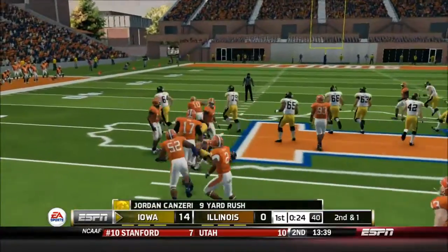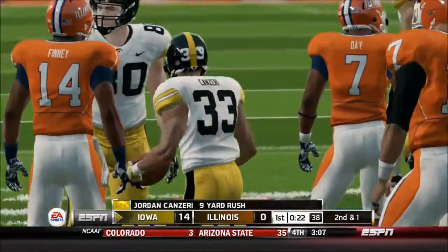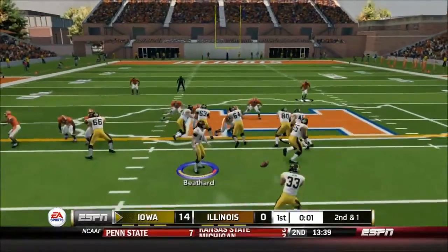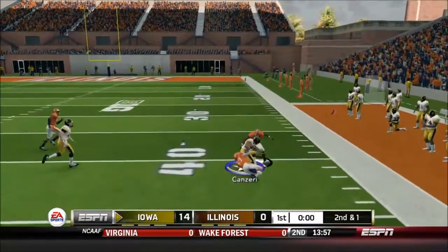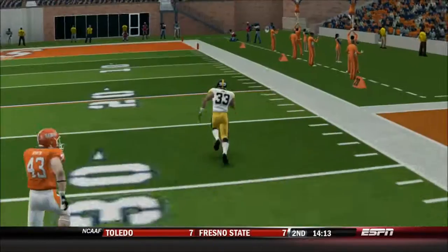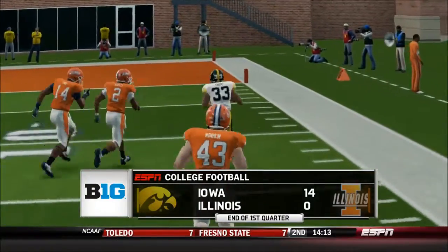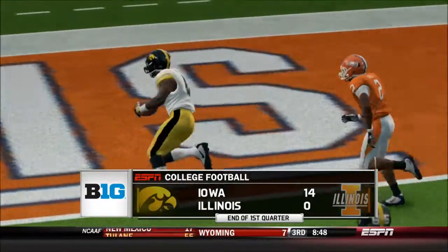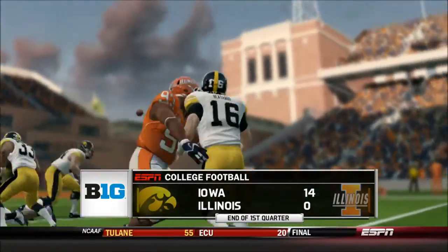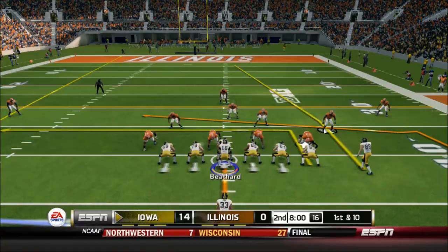First and ten, Jordan Kanziri has a nice juke move, a nice gain of nine, and this offense is really punishing this defense. Second and one right before half — Jordan Kanziri's got a lot of room around the outside, that's going to be a big gain of fifteen. And that'll take us to the end of the first quarter. A dominating performance by this Iowa Hawkeye team as they are driving again, threatening to be up by three possessions. A great opening quarter.